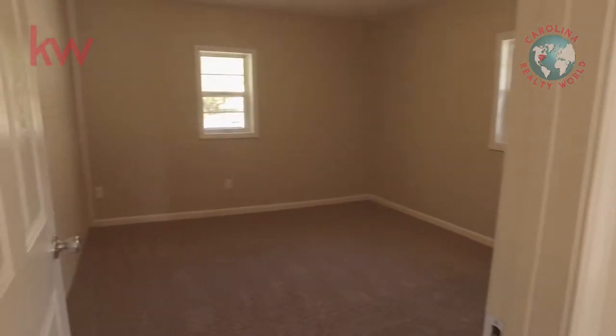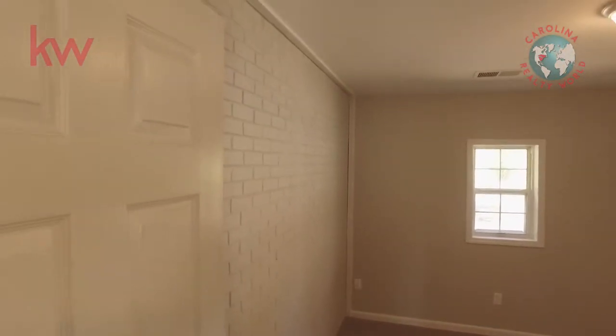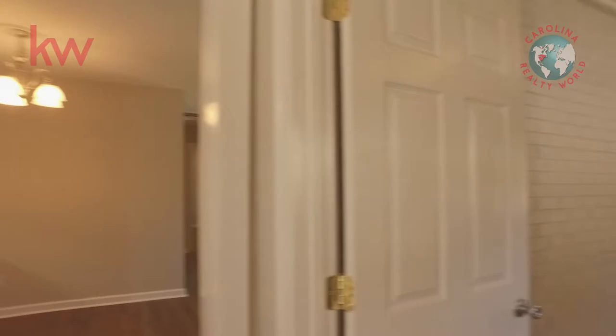Here is the separate bedroom. This could be a playroom, could be a bedroom, could be an office — it is the one room that is separate from the other three bedrooms.